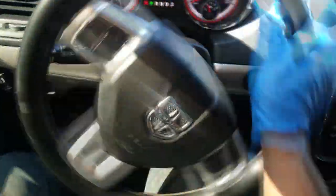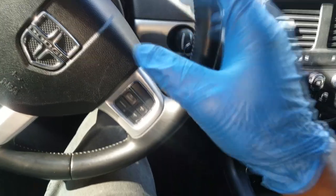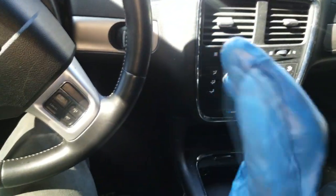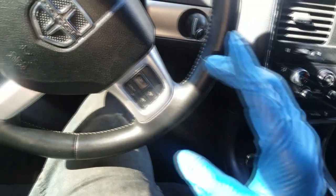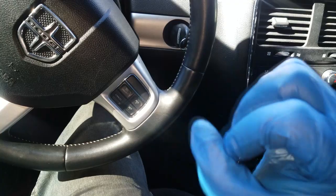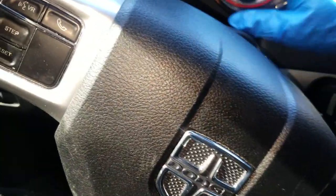Ladies and gentlemen, this is a transmission whining front pump noise, and I can almost assure you it is whining because it is starving for fluid. Now when I say starving for fluid, don't get confused — you can check the fluid level and it'd be full. So you think to yourself, how is it starving for fluid if it's full? I'm going to tell you why.